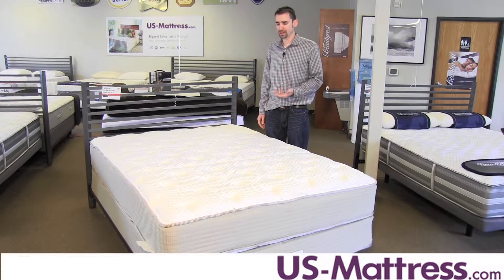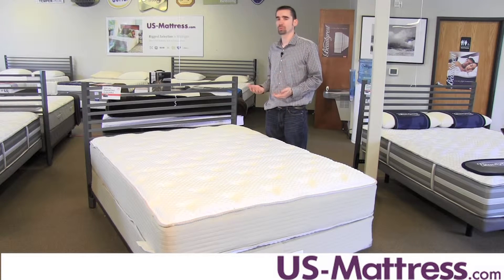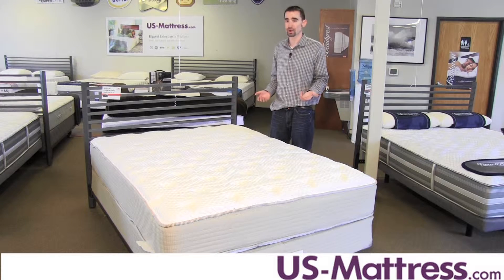Memory foam is really nice because it does three things really well. One, it contours to your body very well to help reduce pressure points that can lead to tossing and turning, which is designed to promote good blood circulation, good blood flow, and ideally deeper REM sleep.